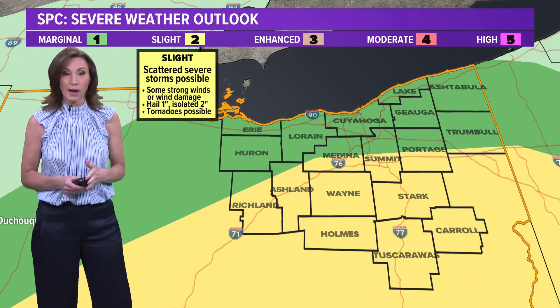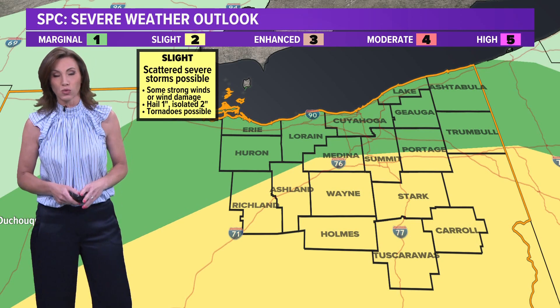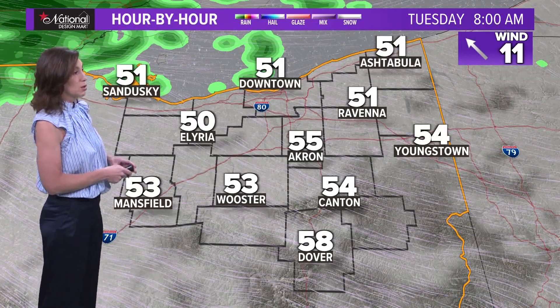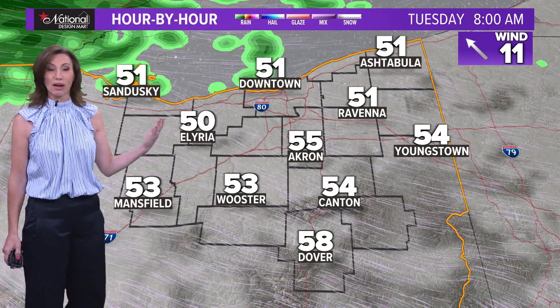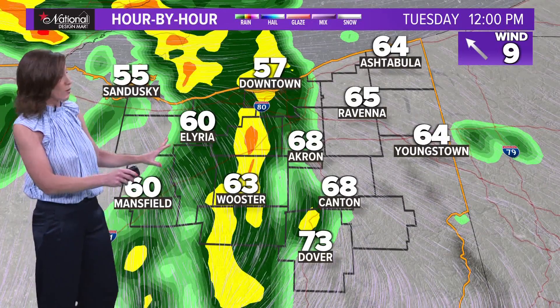High wind gusts are going to be a possibility, also some hail, and torrential rain with these thunderstorms as they move through. So we'll really be keeping an eye out, especially later in the day. Let's go hour by hour in your National Design Mart forecast. Morning temperatures are going to be well into the 50s across a good part of the area. We'll have a lot of clouds around, it will be a little muggy, and a southeasterly breeze will be with us.